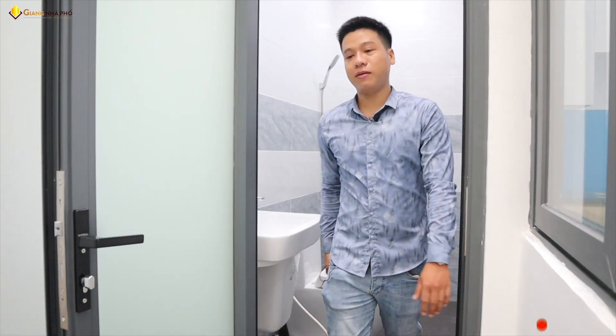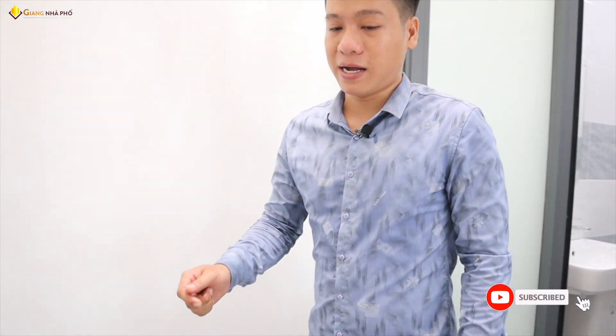Em xin tiết lộ giá bán của ngôi nhà: giá bán là 4 tỷ 3, còn thương lượng. Có hỗ trợ vay ngân hàng tối đa cho quý anh chị. Quý anh chị muốn đi xem nhà thì nhanh chóng liên hệ em để được dẫn đi xem thực tế.